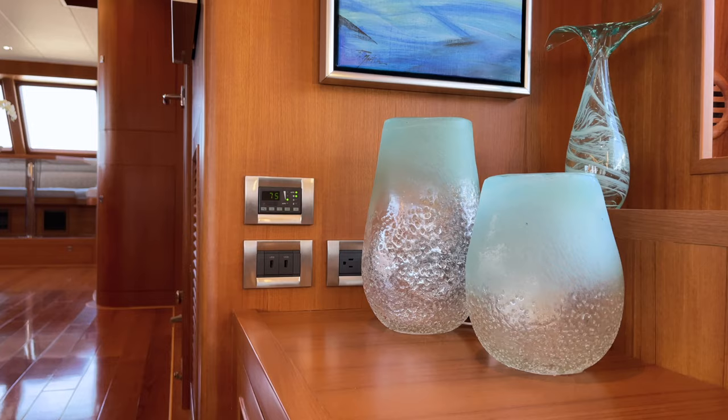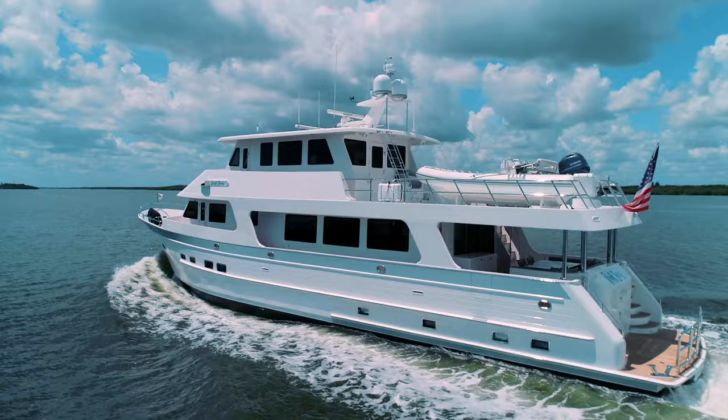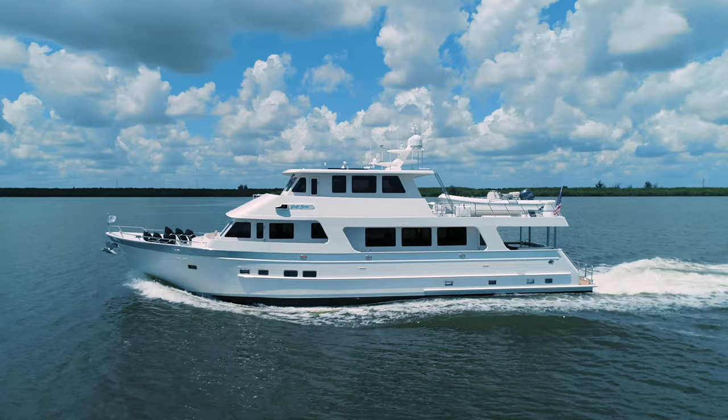Rough Seas is the fourth Outer Reef motor yacht built for these owners, who left no stone unturned when collaborating with Outer Reef Yachts to create a vessel built to perfection and ready to cruise anywhere in the world without limitations.